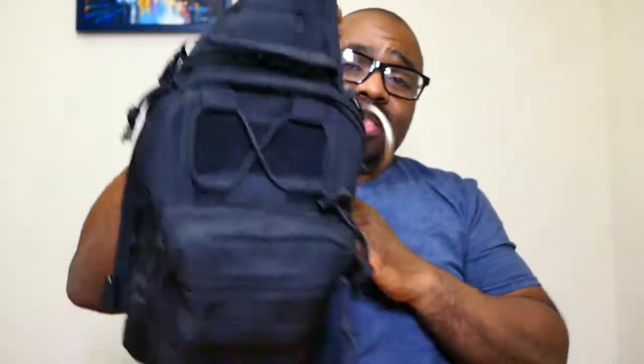You can wear it from the left side or the right side depending on how comfortable you feel, and depending on which hand you use for your pistol. This also functions as a holster for me. It's big enough to carry your cell phones, a book, and stuff like that — especially if you're traveling or carrying on a plane.